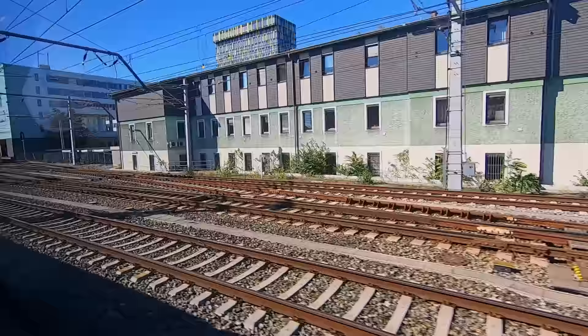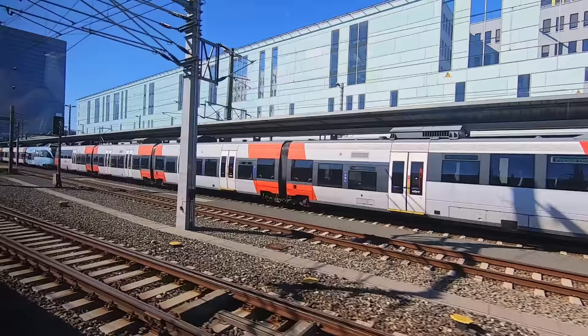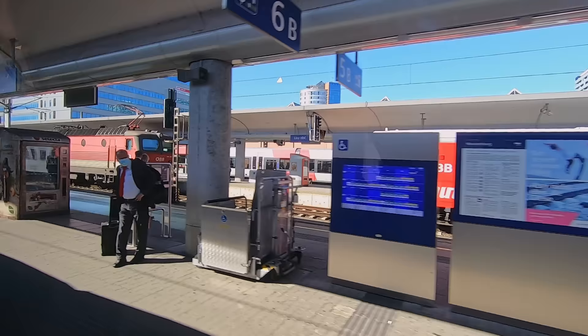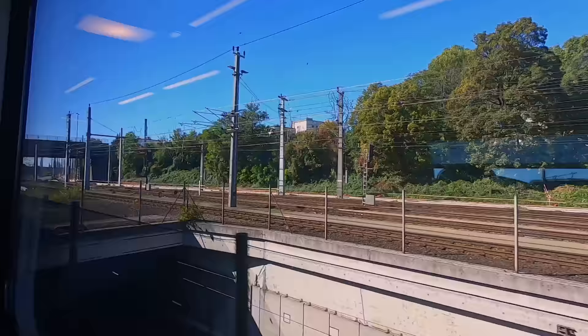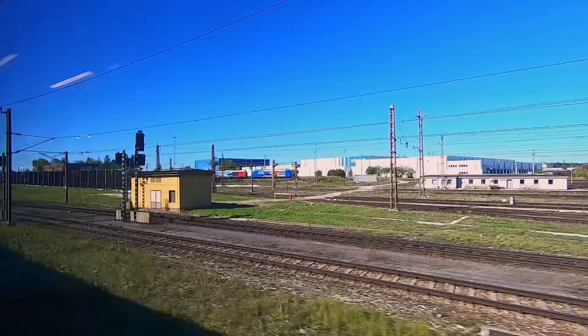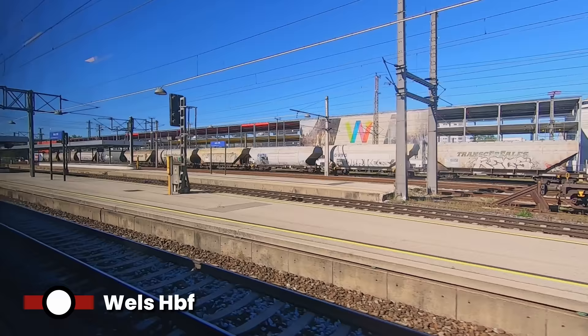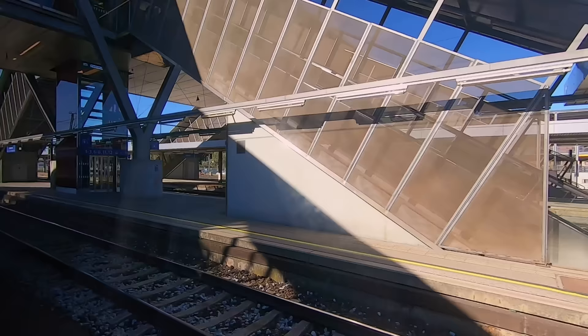Next up is Linz, Austria's third largest city. As well as being a major destination, the station is also a major hub serving all Railjet trains on the route to Salzburg and beyond, as well as German ICE trains to Frankfurt. There's also a frequent connection to Prague and countless regional services. From here our journey slows down as we move away from dedicated high-speed lines to winding railway routes through the north-eastern extremities of the Alps. Fifteen minutes later we arrive into Wels Bahnhof.